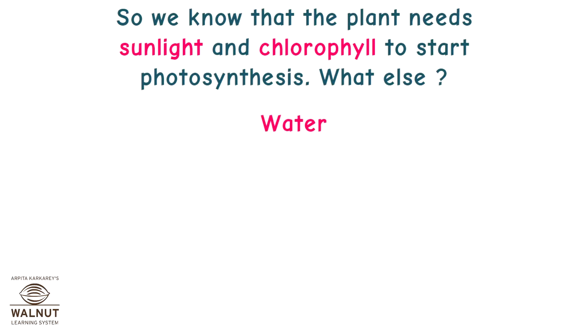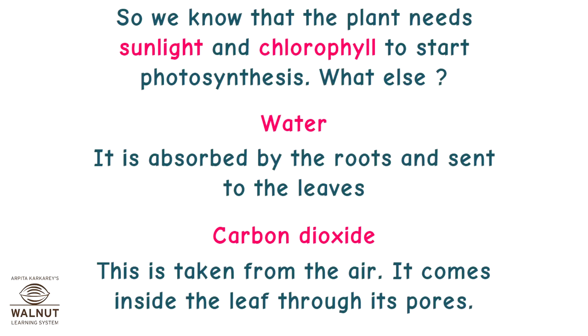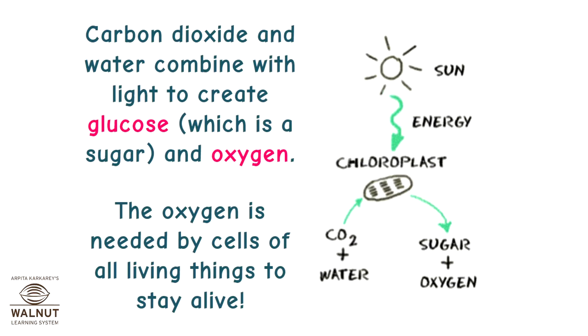What else does the plant need? Water — it is absorbed by the roots and sent to the leaves. Carbon dioxide — this is taken from the air and comes inside the leaf through its pores. Carbon dioxide and water combine with light to create glucose, which is a sugar, and oxygen. The glucose is used directly or indirectly by all living things. The oxygen is needed by cells of all living things to stay alive.